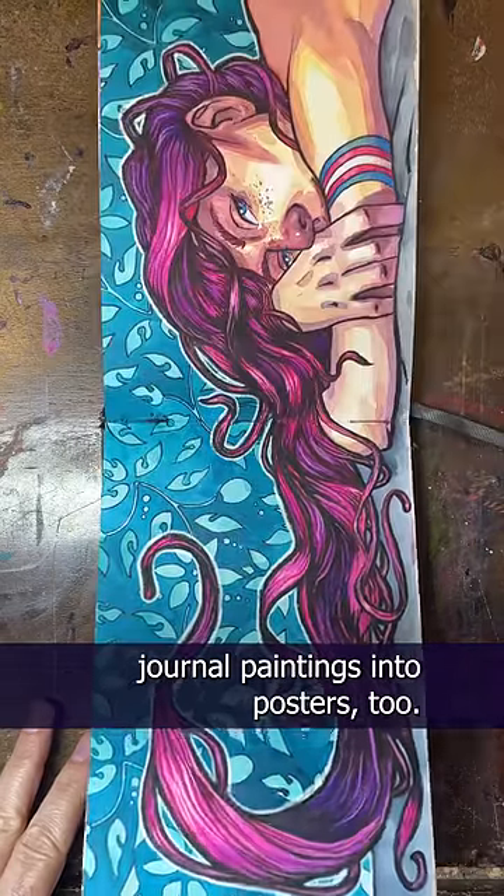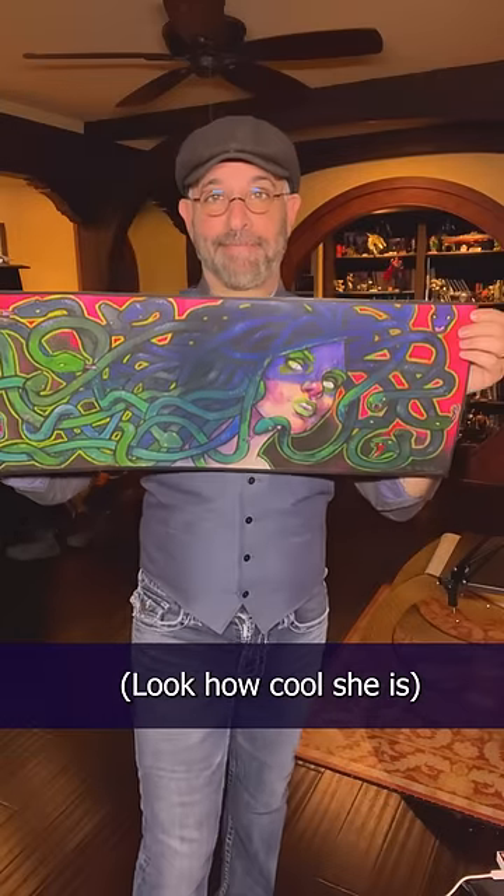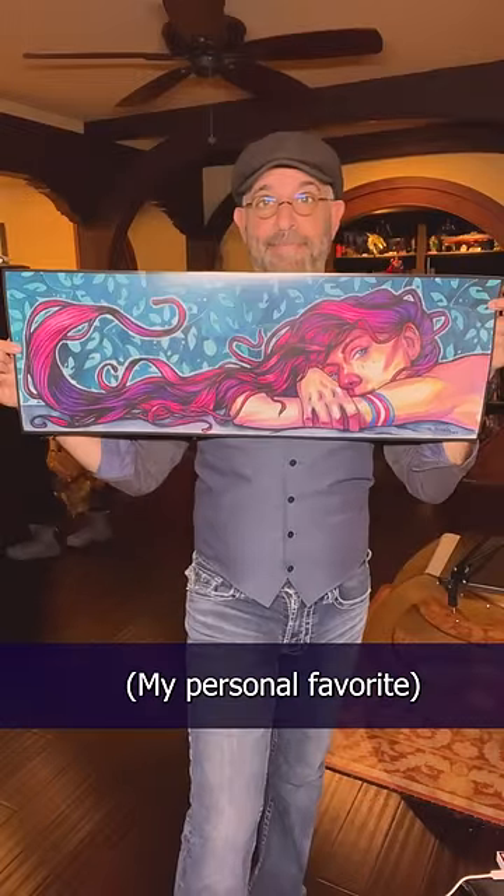But here's the cool thing — I just made two of my hair journal paintings into posters, too. This one's Medusa. Look how cool she is. And the other is a transgender painting, my personal favorite.